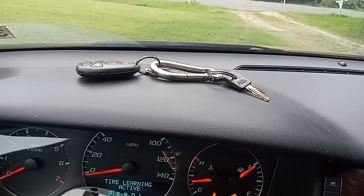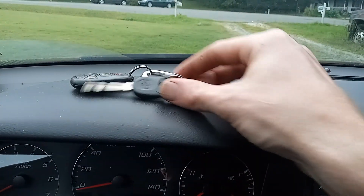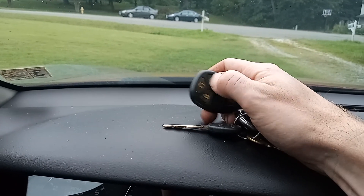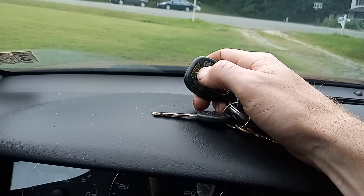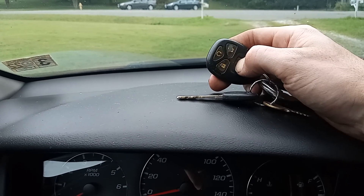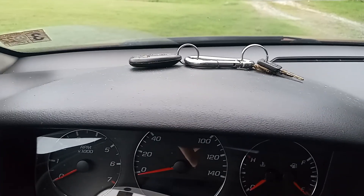I'll go through those steps again outside the vehicle too — I'm delaying that because my neighbor is mowing her lawn. Keys out: lock — nothing; unlock — nothing; push lock twice then hold the start button — vehicle did not start; trunk — did not pop; alarm — did not sound.